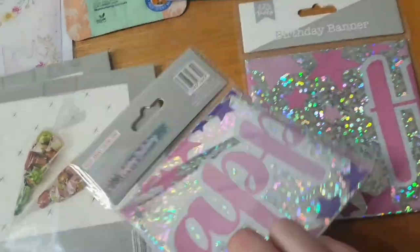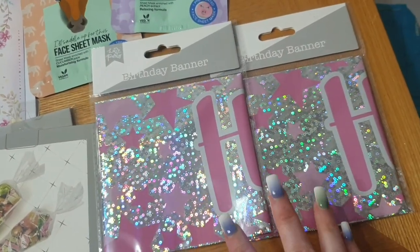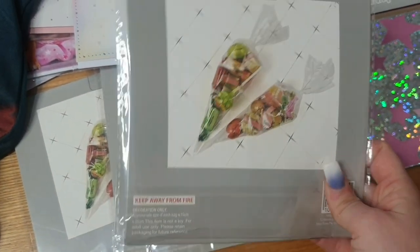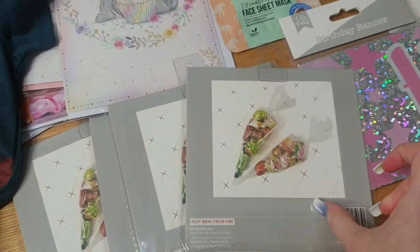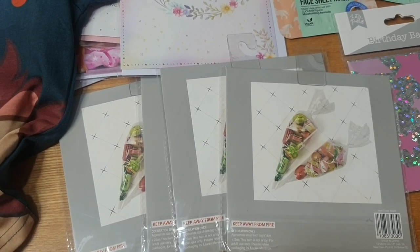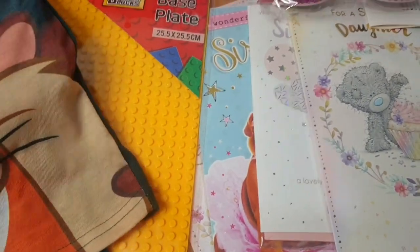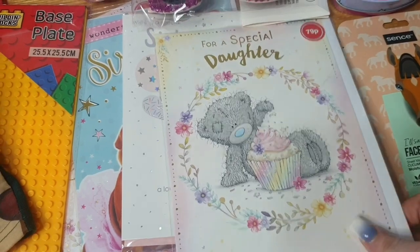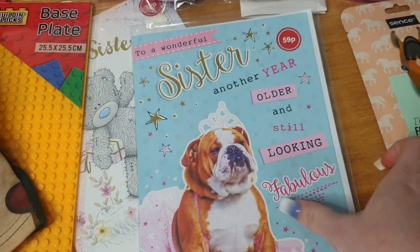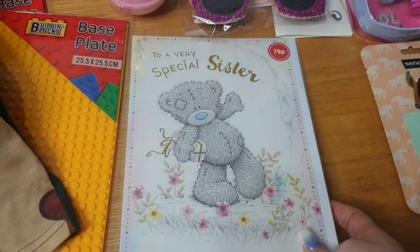Some new pink happy birthday banners to go up in the front room — I do reuse my banners but some are getting on a bit so these will replace them. We have some cellophane sweetie cone bags — there are ten in a bag. Hayley will be having a swimming pool party in a couple of weeks and she's asked for sweetie cones to hand out to all her friends, so I got four packets of those. We also have the birthday cards: one from me and Steve, and then I always get a card from each of the siblings to each other.